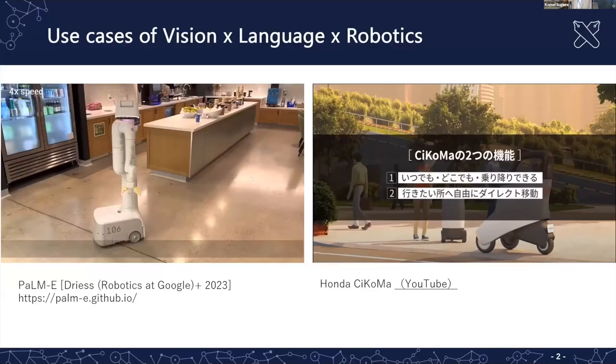Today I'm going to talk about the confluence of vision, language, and robotics. Many of you might know the very famous FAMI robot, so let me show some videos of use cases.